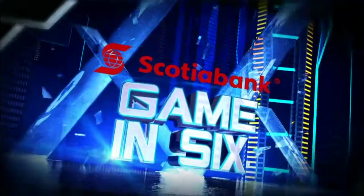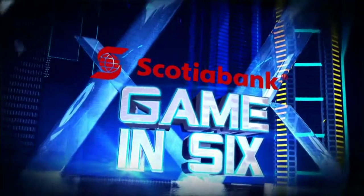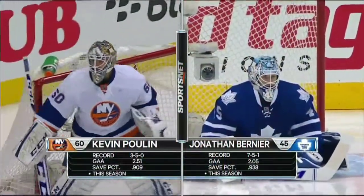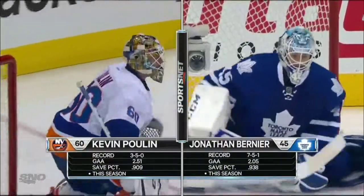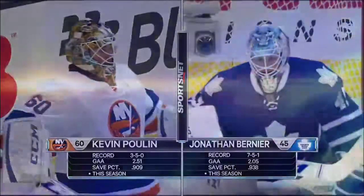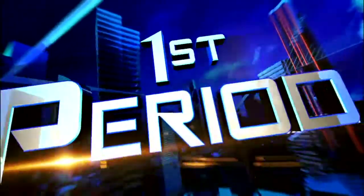Welcome to the Air Canada Center. Tonight in goal for Toronto, Jonathan Bernier is 7-5-1 with a .938 save percentage. And a look at Kevin Poulin, who will get the start in goal — he's 3-5-0 as he fills in for Evgeny Nabokov.